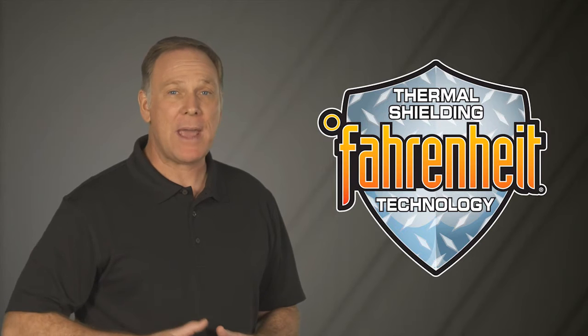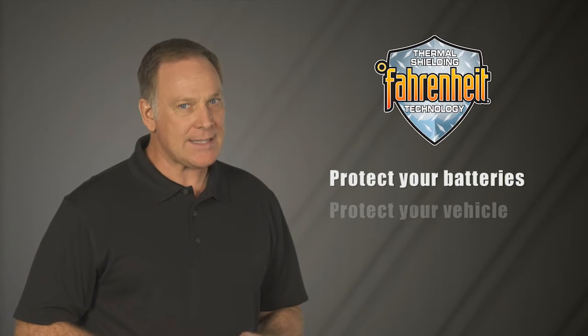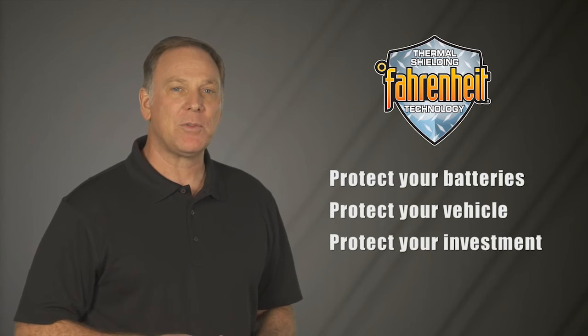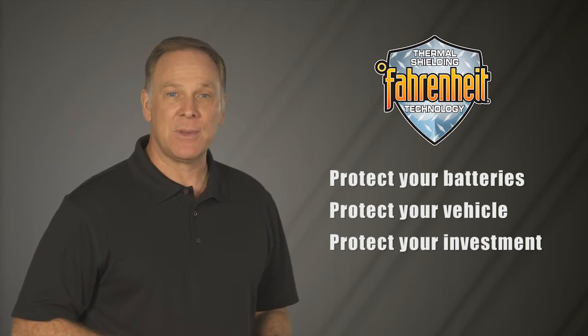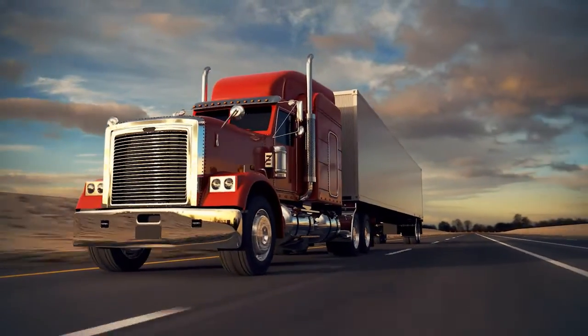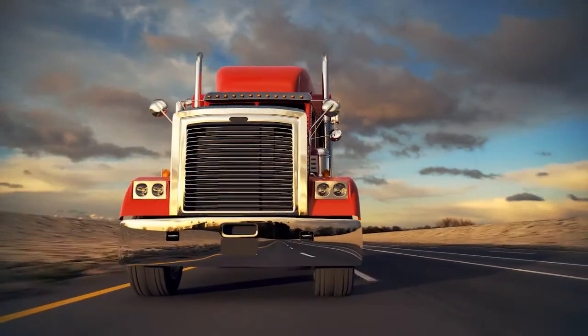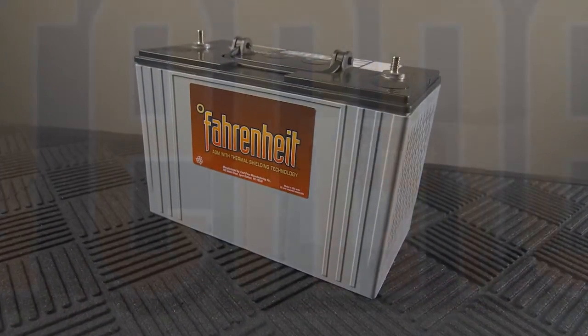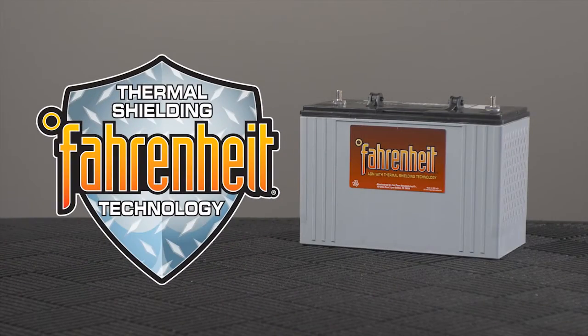So, the next time you buy batteries, you have a serious choice to make. In very real high-temperature conditions, how are you going to protect your electrical system's performance and your battery investment? Being in an industry where unnecessary downtime, cost, and vehicle failure are not options, the smart choice is to break the battery heat wave with thermal shielding Fahrenheit technology.